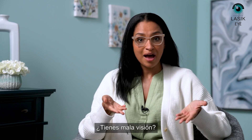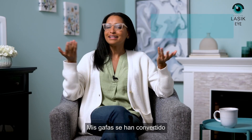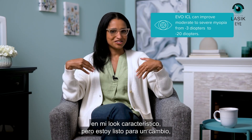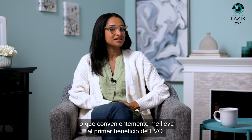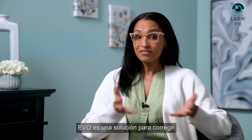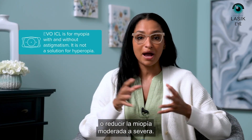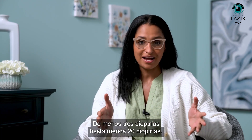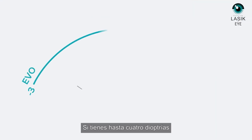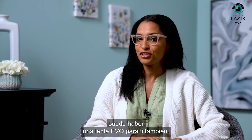So you've got bad eyesight? Me too. Without these, things are a bit blurry. My glasses have kind of become my signature look, but I'm ready for a change — which conveniently leads me into the first benefit of Evo. Evo is a solution for correcting or reducing moderate to even severe myopia, from minus 3 diopters all the way to minus 20 diopters. And if you have up to 4 diopters of astigmatism with your nearsightedness, there can be an Evo lens for you too.